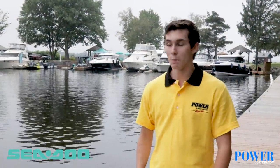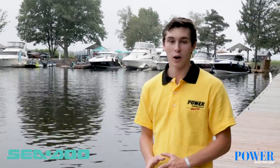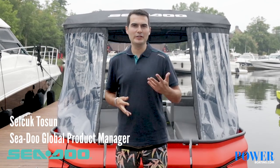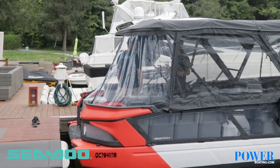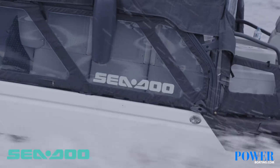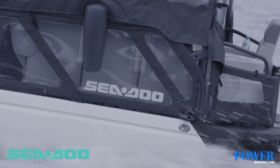I'm Eric Viena with Power Boating Canada and behind me is the new Sea-Doo Switch, a new revolutionary product from BRP. Let's go check it out. Hello everyone, I'm Selçuk Tosun, Global Product Manager for Sea-Doo, and I'm here to talk to you about the new Sea-Doo Switch. Sea-Doo Switch is about creating unforgettable memories for families and friends for years to come by providing the most fun, accessible, and adaptable boating experience out there.